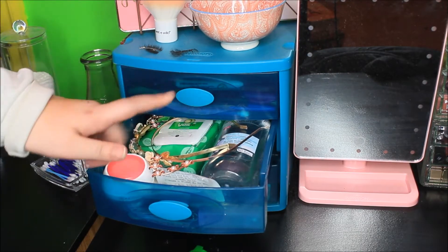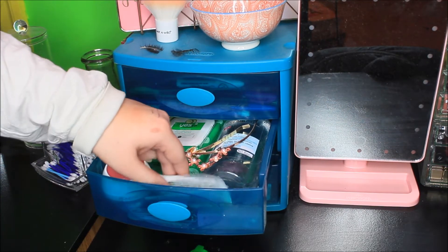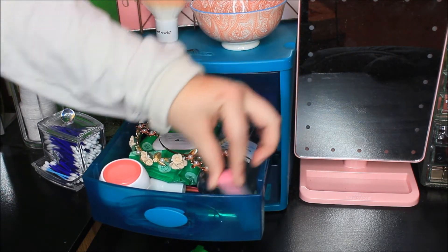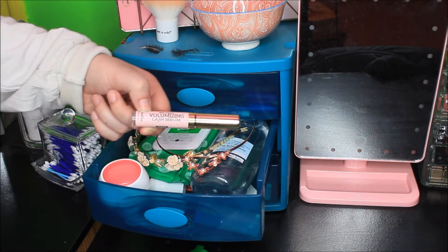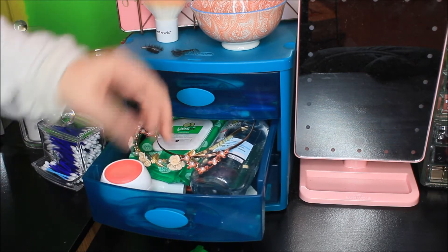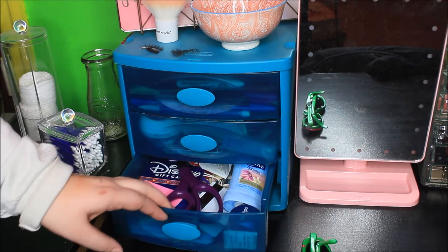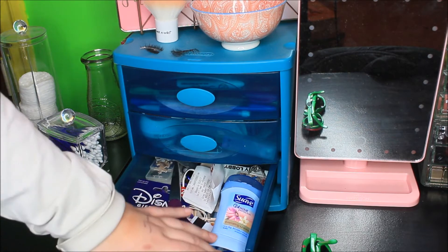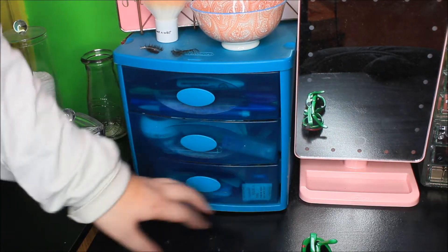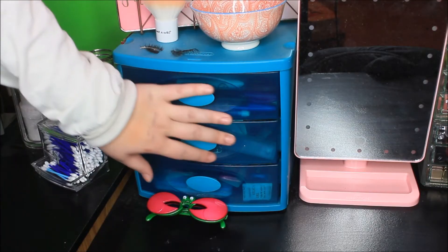This section has my micellar cleansing water, some face wipes, headbands for when I do my makeup, a receipt in case I need to return something, nail clippers, some eyelash serum, little eye razors, and face cream. Under here I have scissors, deodorant, a speaker, a gift card, another receipt, puzzle pieces, and random stuff — and Molly's glasses. That's all I have in this drawer.